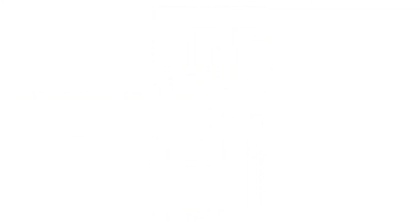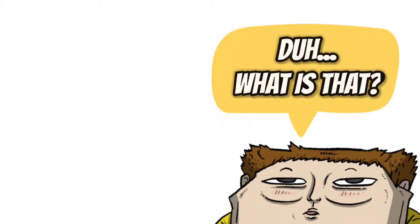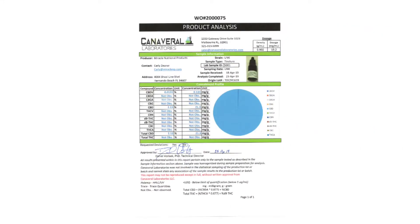Miracle products all have a COA — a Certificate of Authenticity. If you didn't know what a COA was, don't worry, I had to Google it. It's important to have these though — you can see a complete breakdown of exactly what these bottles contain. These COAs are updated with each batch.